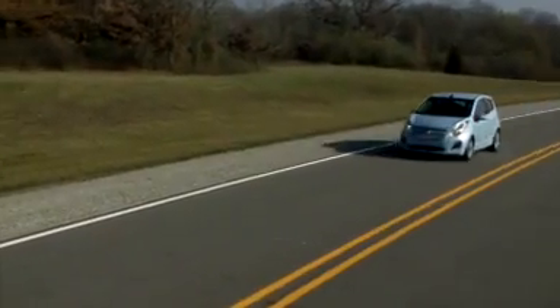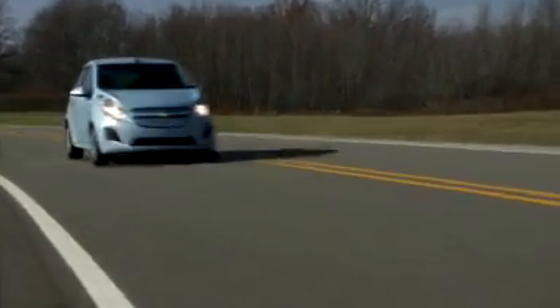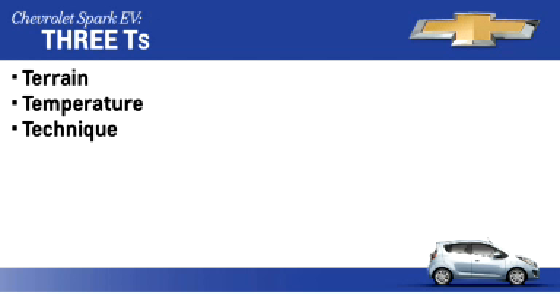Electric vehicles have several factors that can impact overall range. Some of these factors are within the driver's control, but some are not. The factors that can help range are categorized as the three T's — terrain, temperature, and technique.